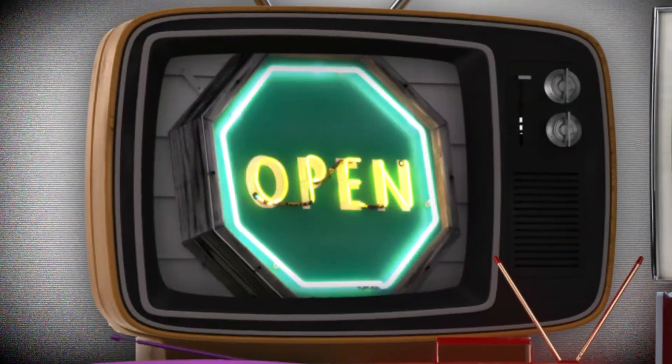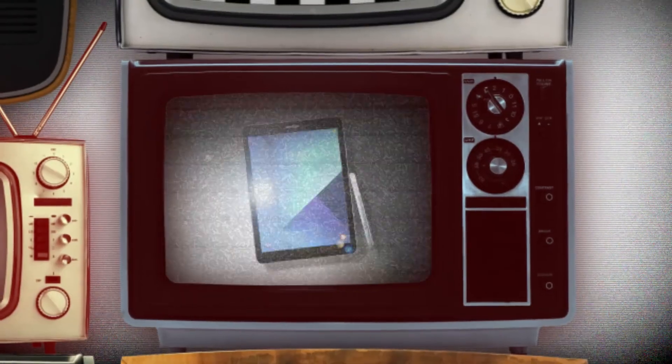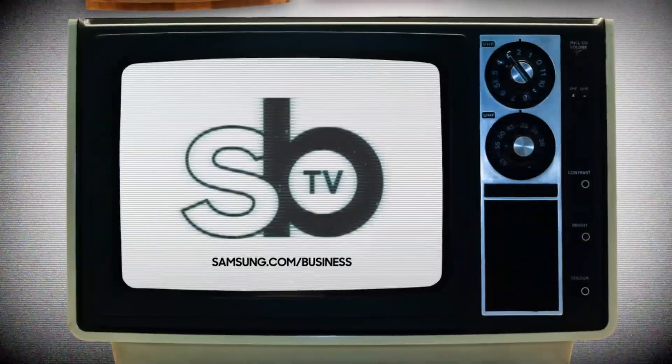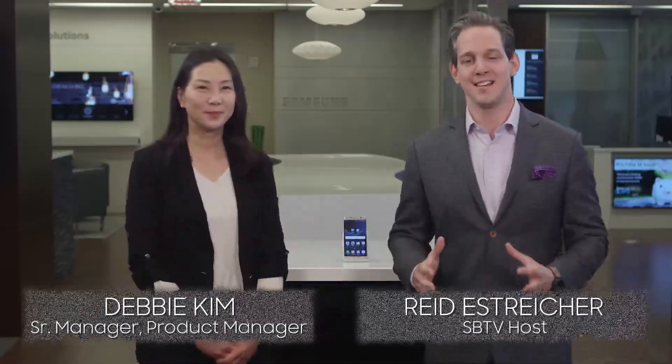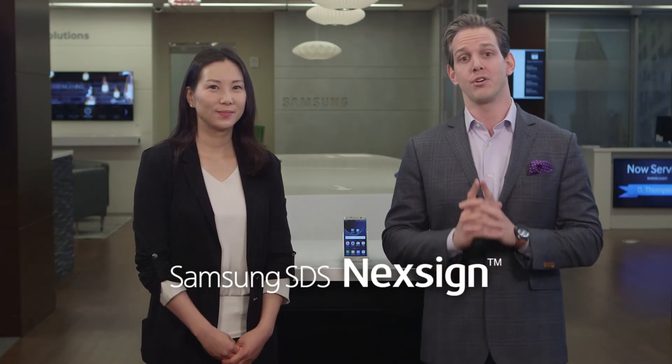Hey guys, I'm Reid, that's Debbie, and this is Samsung Business Television. Thanks so much for coming to the studio. Debbie Kim is hanging out with us talking about Samsung SDS NexSign and how it makes authentication easier for the end user and more secure for the business.